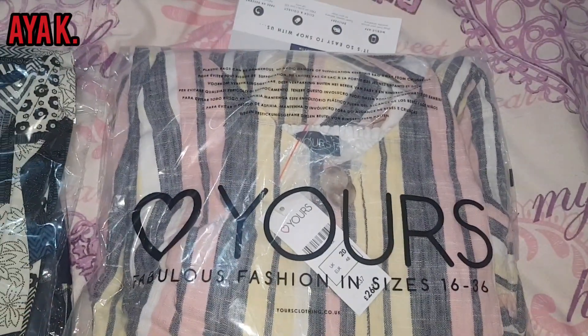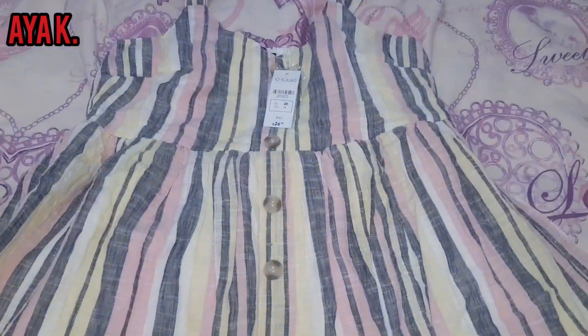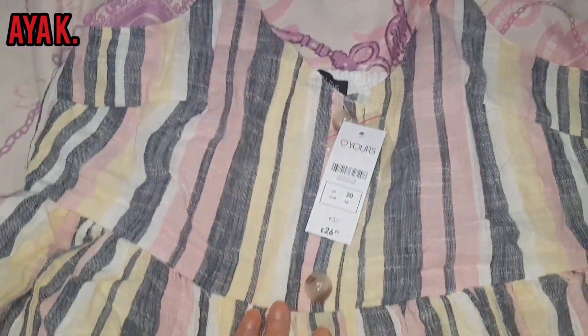I'm going to open it and show you now. What a beautiful dress, what a beautiful color, and the material is so beautiful. You've got two layers — that's so amazing actually. They're so beautiful, I just love that dress.